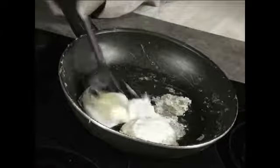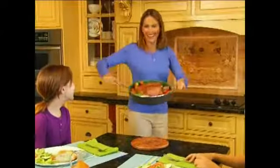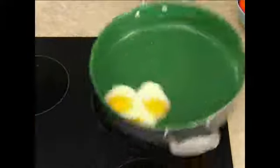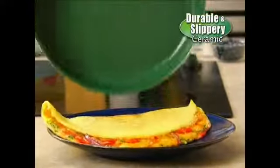Accidents happen when you try to cook large meals in a small pan, and when foods get stuck you're out of luck. Need a hand? Now there's the extra large everyday pan by Orgrenik, the world's top cookware designed with durable slippery ceramic.